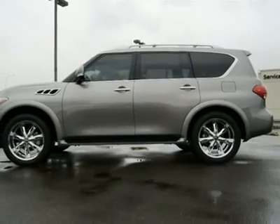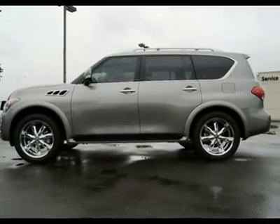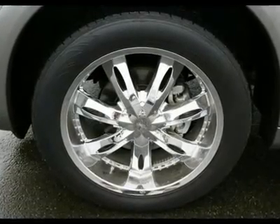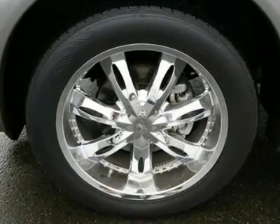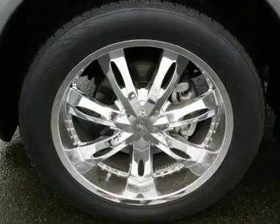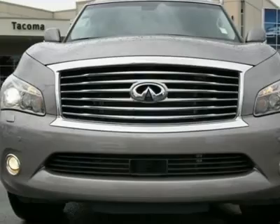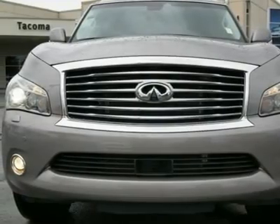With an all-new design and a fire-breathing 400hp V8, the 2011 QX56 will blow your mind. Infiniti has addressed all the shortcomings of the original QX with superior build quality, bold styling, more performance, and a near-endless list of technology and luxury amenities.